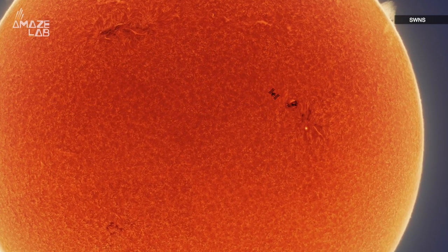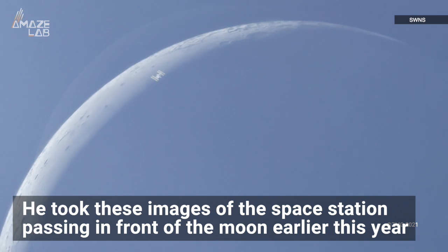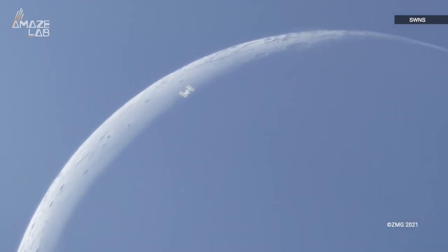But this isn't his first ISS photo shoot either. He took these images of the space station passing in front of the moon earlier this year, making us wonder just what crazy cosmic object he'll be photographing next.